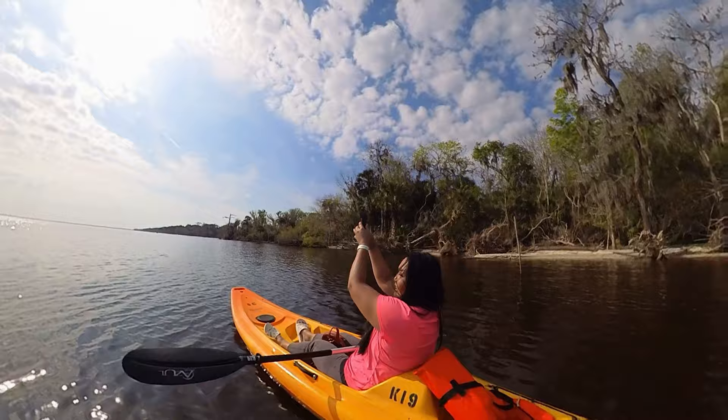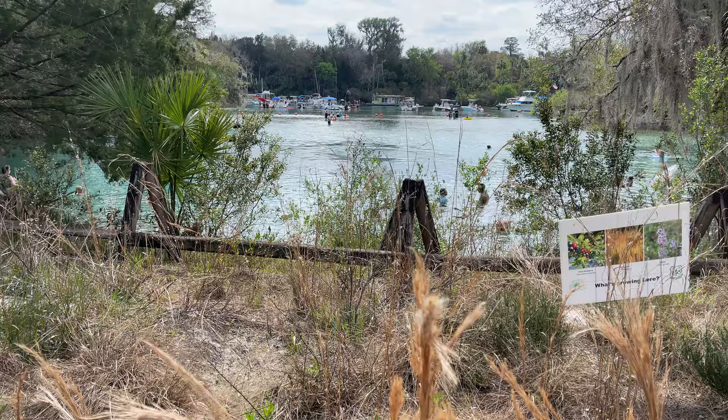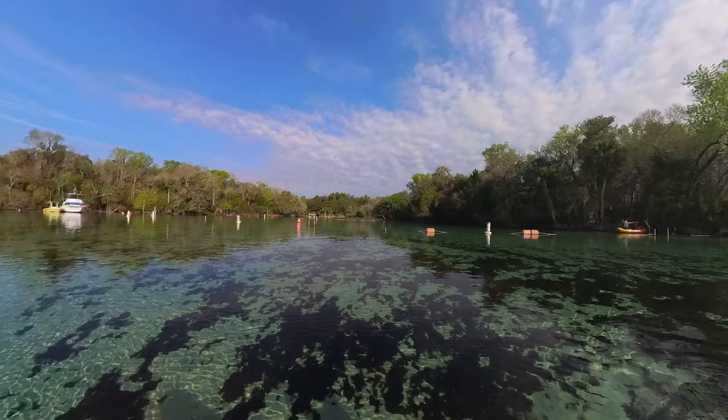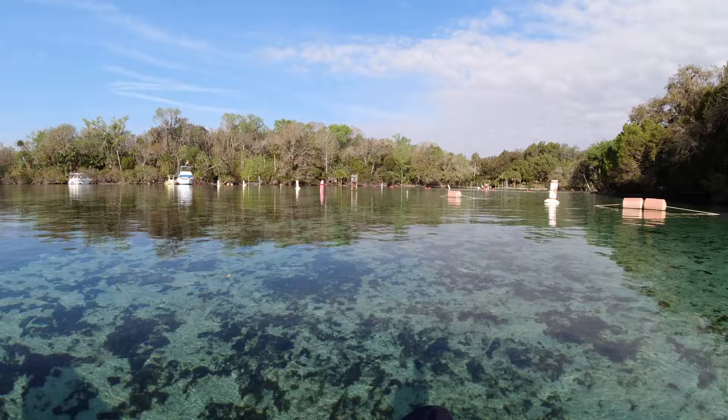Silver Glen is a very popular swimming hole located in the Ocala National Forest, which is a little over an hour north of Orlando, Florida. This first magnitude spring discharges about 65 million gallons of water per day and comes from two large vents, which keeps the water a refreshing 72 degrees all year long. Here at Silver Glen, you can picnic, swim, snorkel, and kayak. Unfortunately, there's no scuba diving allowed in the spring, but you can snorkel.